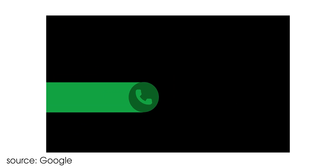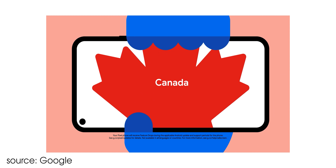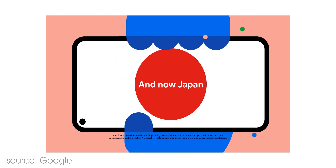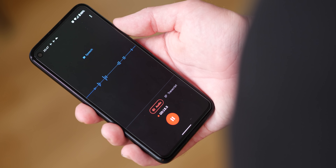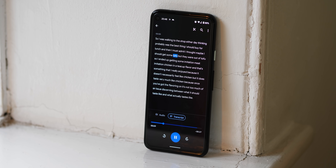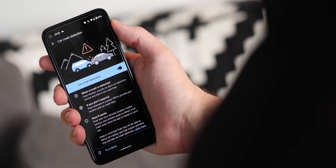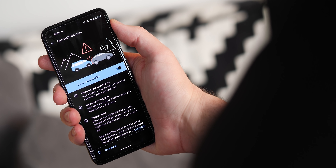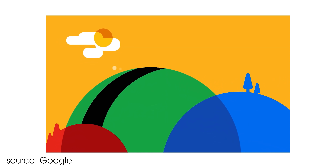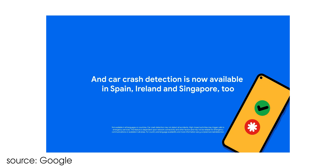The Pixel feature drop also includes a few extra features in some regions. Call Screen has now expanded outside the US and Canada into Japan, allowing Google Assistant to screen potential spam calls on your behalf. Google Recorder has gained more regional English dialect detection, including British, Australian, Irish, and Singaporean. Car Crash Detection has also expanded to Spain, Ireland, and Singapore, with the safety tool now available in the Personal Safety app in these regions beyond just the UK, US, and Australia.